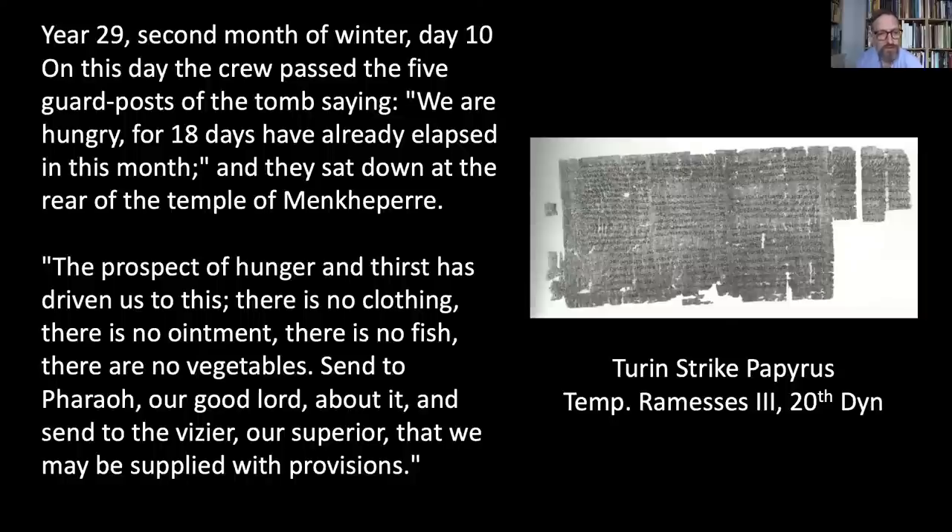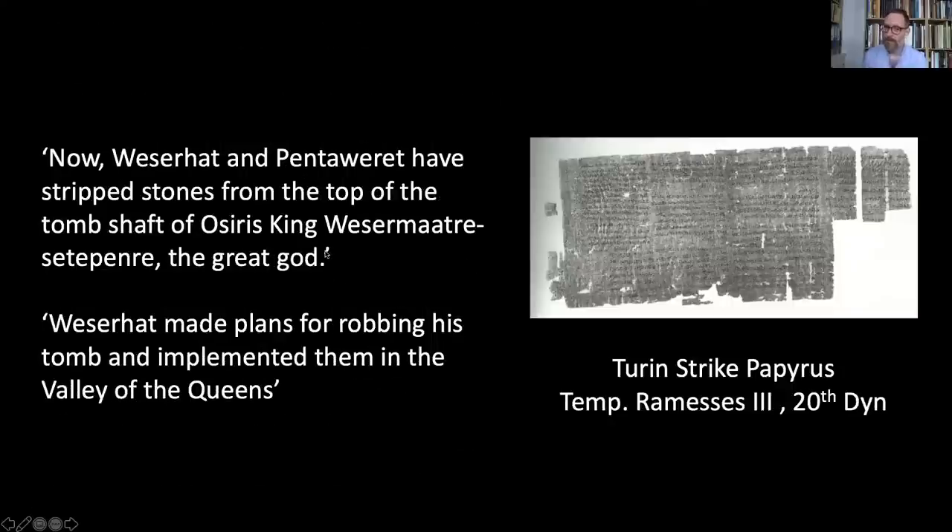The text continues: 'The prospect of hunger and thirst has driven us to this. There is no clothing, there is no ointment, there is no fish, there are no vegetables. Send to pharaoh our good lord about it.' The crew referred to here are the state workmen involved in constructing tombs in the Valley of the Kings. They would normally be paid by the state in provisions — clothing, ointment, fish, and vegetables — and were not being paid, so they staged a sit-in in protest.